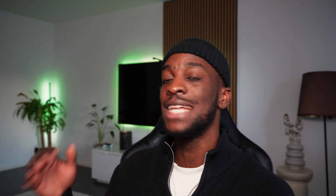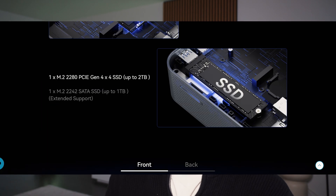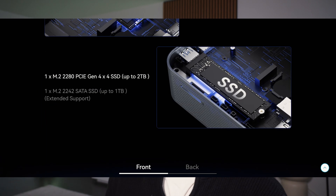You also get dual-channel DDR5 RAM up to 64GB and SSD storage up to 2TB — and that is really good. It also comes with pre-installed Windows Pro, so whenever you purchase this device all you have to do is install and you're good to go.